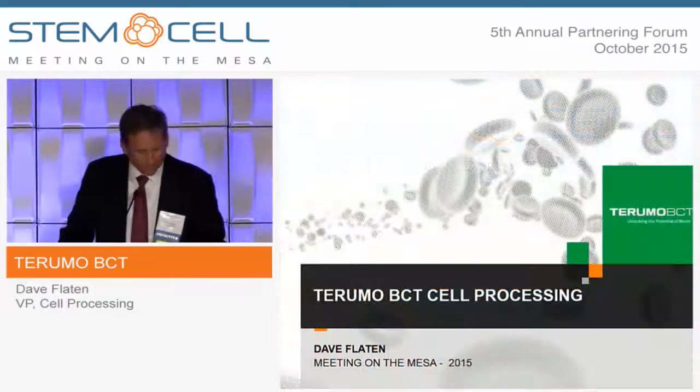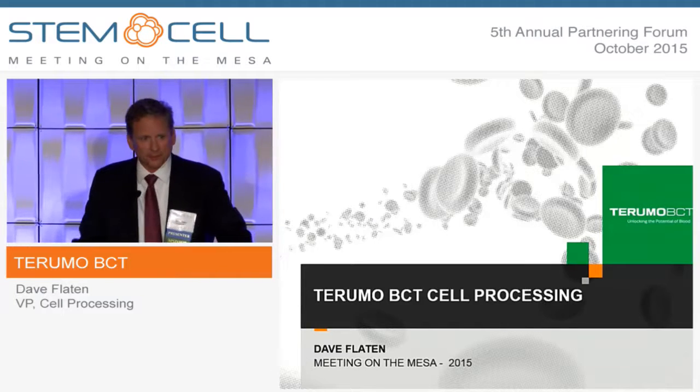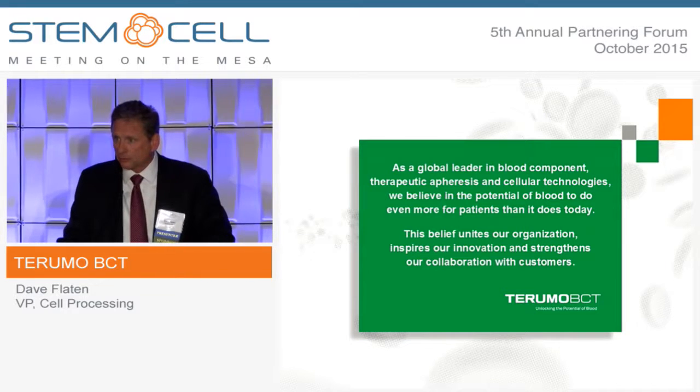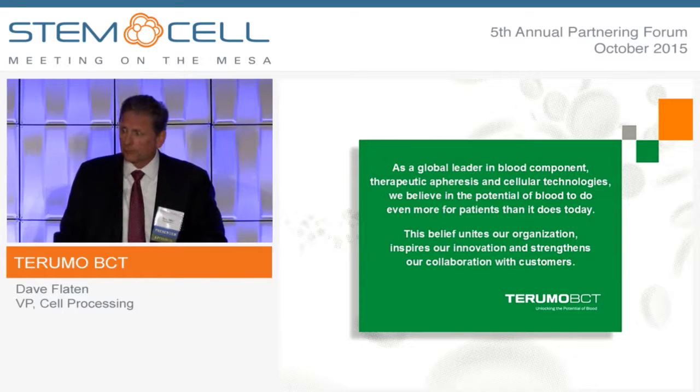Thank you, Lindsay, and thank you for hanging on here today. Appreciate that very much. As Lindsay just said, my name's Dave Flayton, with Terumo BCT. The BCT portion stands for Blood Components Technology.